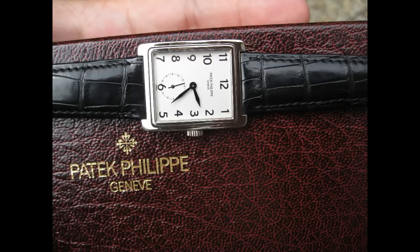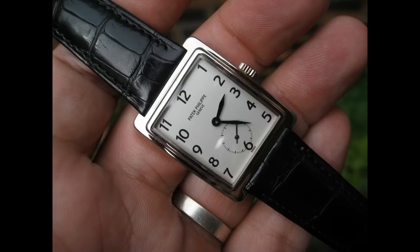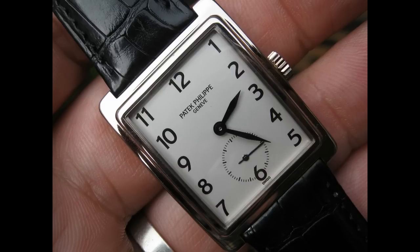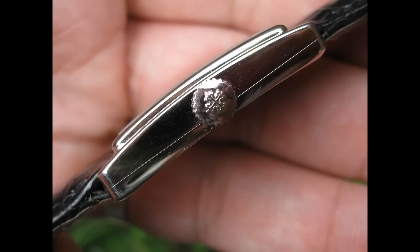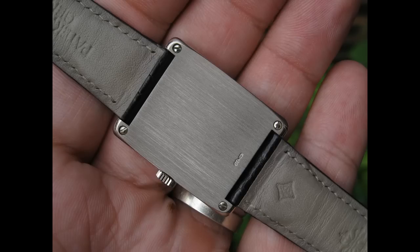I think the 5010 is a magnificent watch. It's got great proportions, it's a true art deco legend with those beautiful numerals on the dial, and it's a true Patek Philippe. The model is considered a wee bit small, but you've got to remember the house of Patek Philippe is famous for the ultra slim dress watch, and this continues that legendary stance.